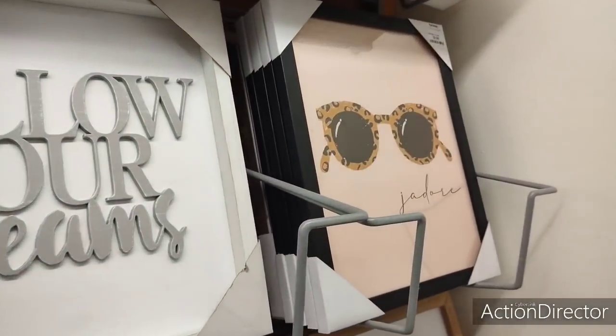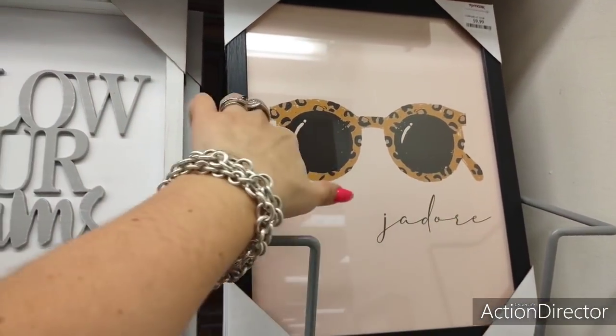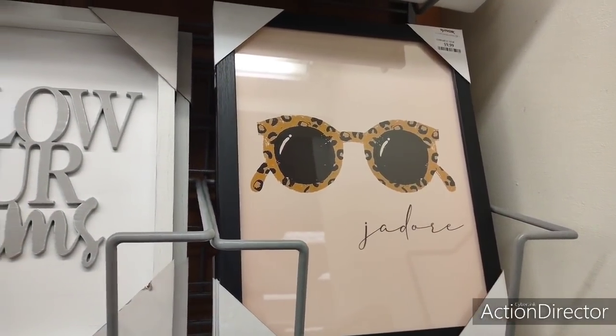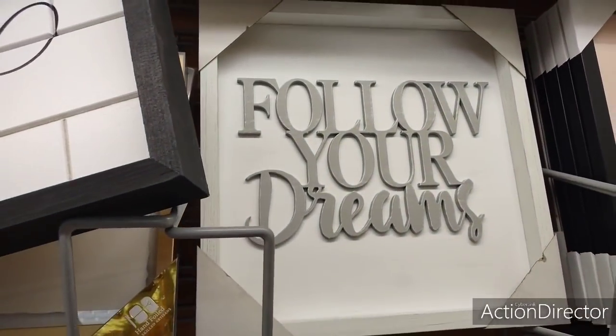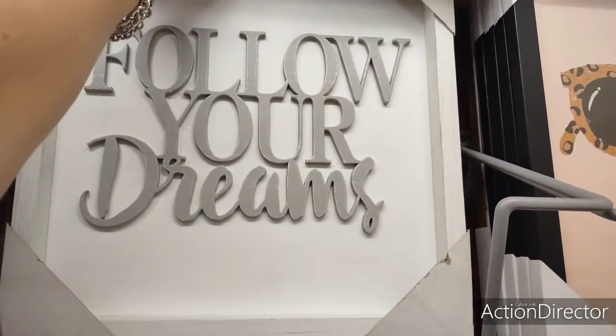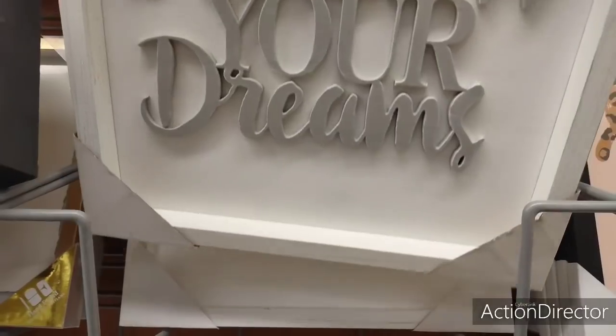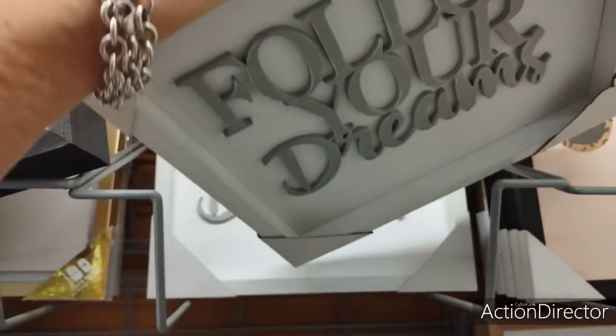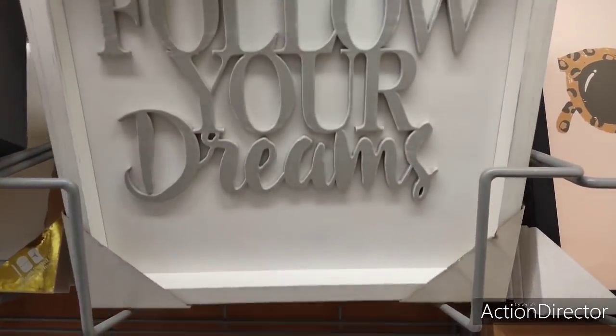I like this — not that it matches any of my decor, but I love the leopard glasses. My favorite perfume is J'adore by Christian Dior. And that's $9.99. I also have this cute one, 'Follow Your Dreams.' This is nice. $14.99 — it's not $14.99 nice, but it's cute.